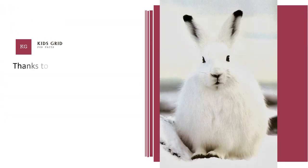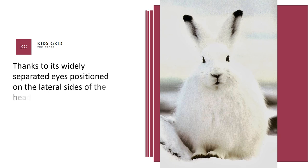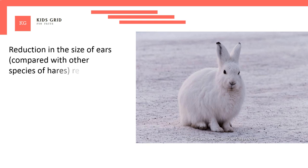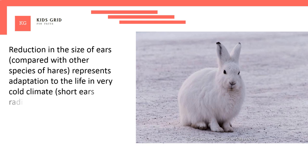Thanks to its widely separated eyes positioned on the lateral sides of the head, Arctic hare can see what's going on both in front and behind it without having to move the head. Reduction in the size of ears, compared with other species of hares, represents an adaptation to life in a very cold climate — short ears radiate less heat to the environment than large ears.